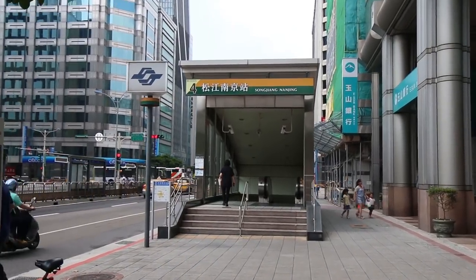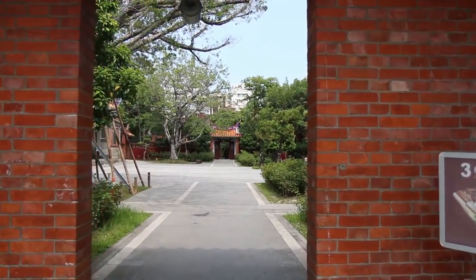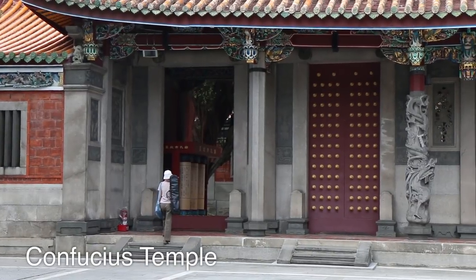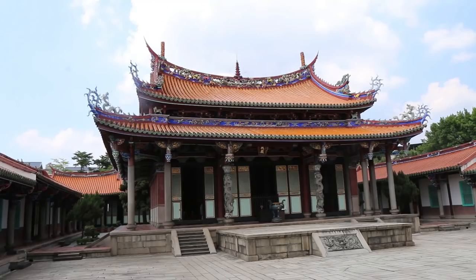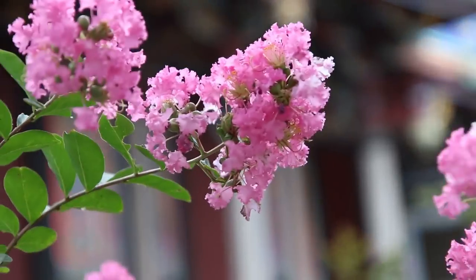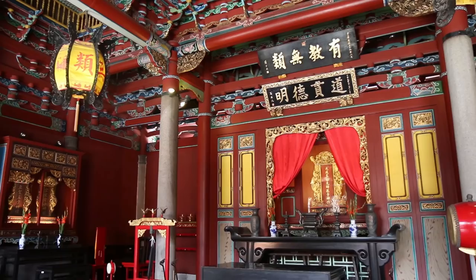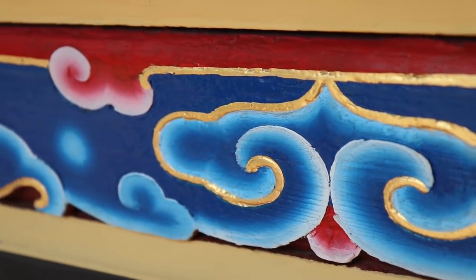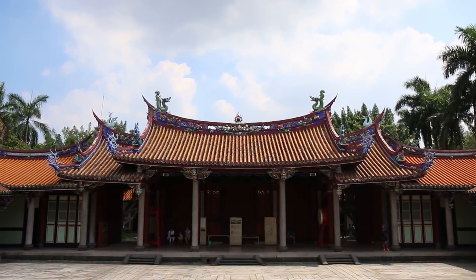A couple days ago — actually last week on Monday — we tried to go to the Confucius Temple but it was closed. So we headed there now since we weren't too far. We arrived to Yangshan Station, which is a little walk from the Confucius Temple. This temple is very peaceful today, only a couple of people here. Definitely when you come here you should combine the Confucius Temple with visiting the Pao An Temple which is just across the street, as long as you don't come on a Monday when this temple is closed.